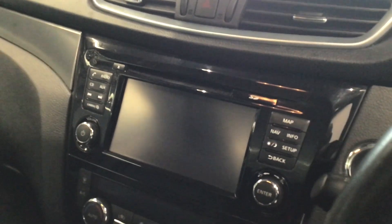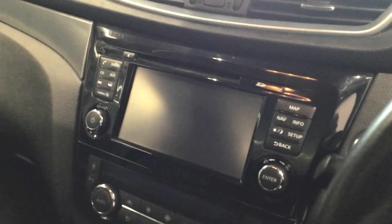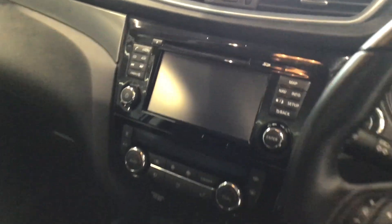The Nissan Connect system includes CD, Bluetooth, DAB radio, 360 camera with park assist and sat-nav.